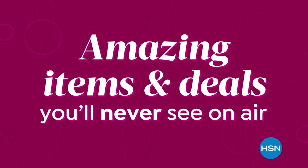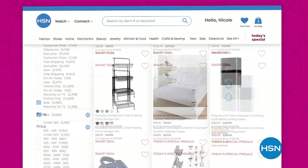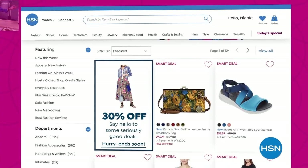Did you know that we have amazing items and deals you'll never see on air? You'll only find them at hsn.com. We're talking top brands, exclusive names and bundles, plus thousands of products all the time. Discover all our best deals all in one place, including offers you'll see online only. And with hundreds of videos and customer reviews, we make it easy to shop smart. Click, explore, discover, and get more of what you love.